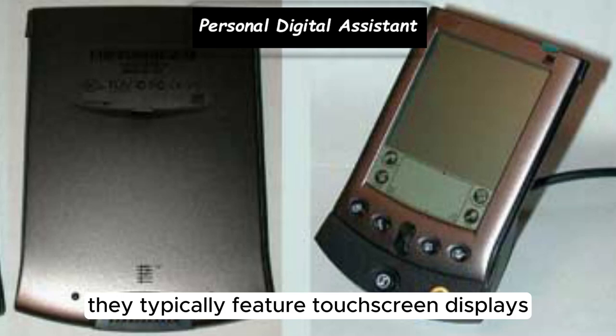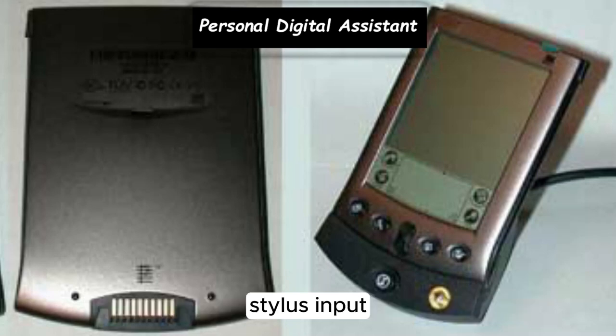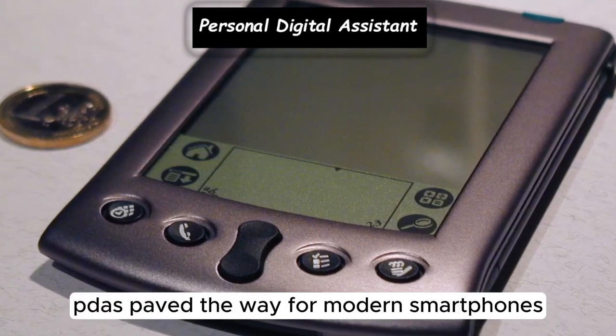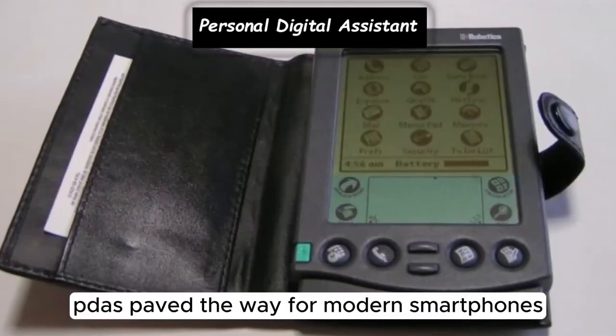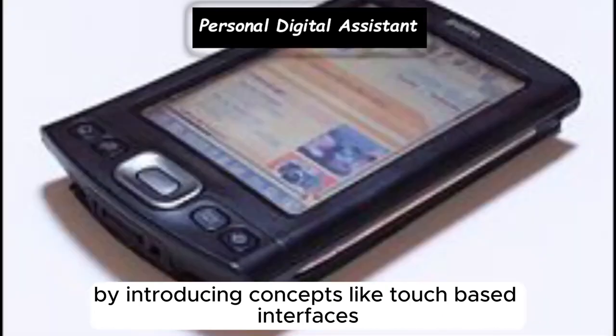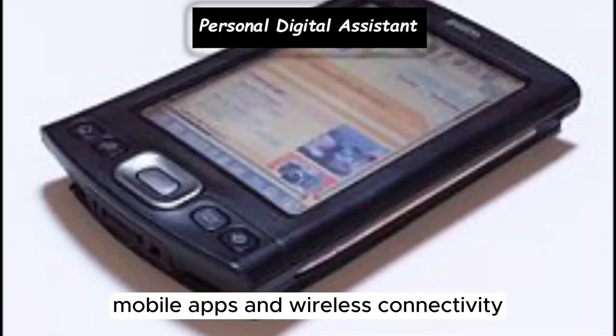They typically featured touch-screen displays, stylus input, and synchronization with personal computers for data management. PDAs paved the way for modern smartphones by introducing concepts like touch-based interfaces, mobile apps, and wireless connectivity.